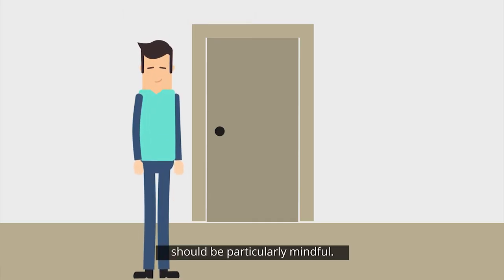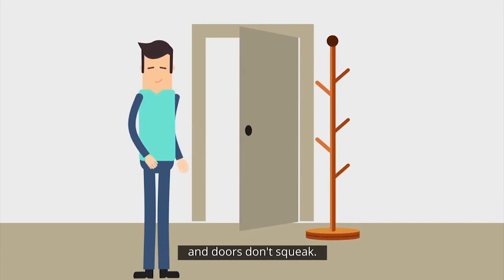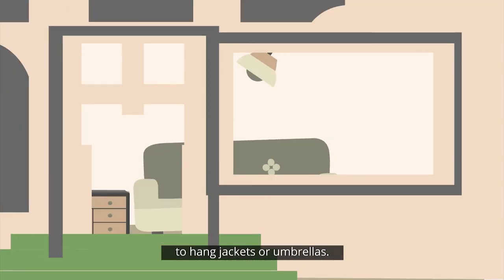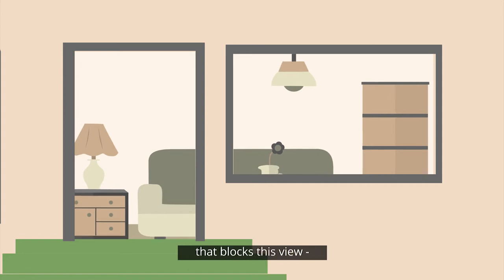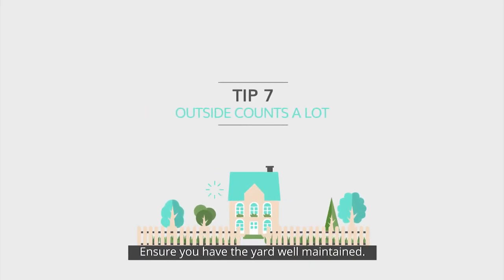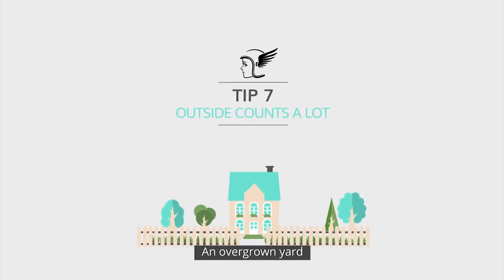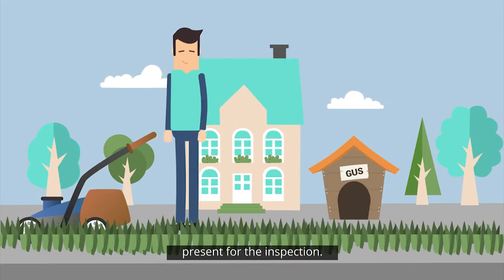High traffic areas should be particularly mindful. Ensure the doorbell and lock system work perfectly and doors don't squeak. Remove all unnecessary items from the doorway, except for perhaps somewhere to hang jackets or umbrellas. Look at the view into your house from the front door and remove any furniture that blocks this view — the more visitors can see of your house from the front door, the better. Ensure you have the yard well maintained, as an overgrown yard can give a bad impression about the quality of the whole home. Ensure there's no dog poo or pets present for the inspection.